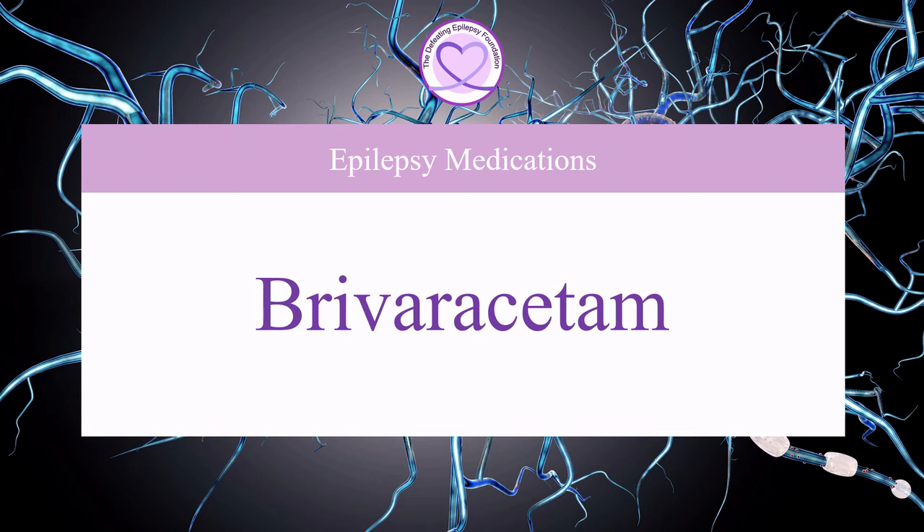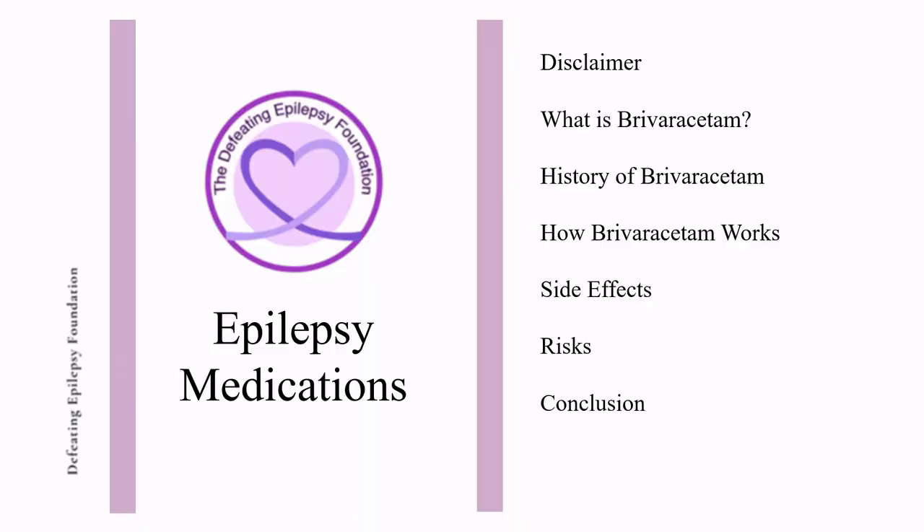Welcome to the Defeating Epilepsy Foundation YouTube channel. In this presentation, we will discuss what Briviracetam is, the history of Briviracetam, how Briviracetam works, side effects, and risk.